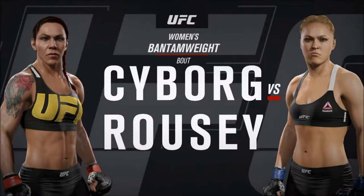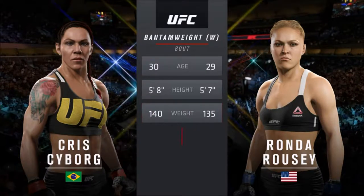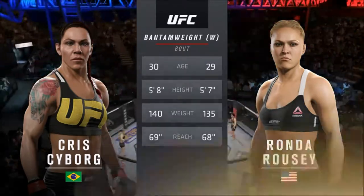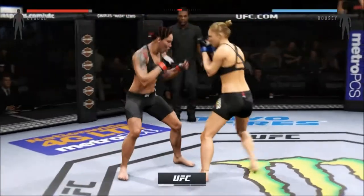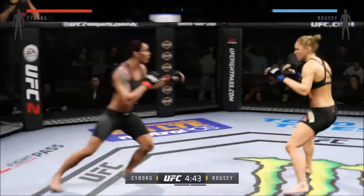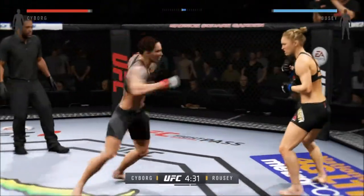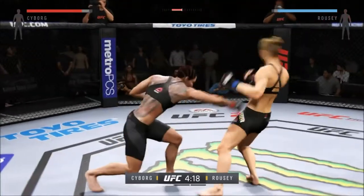Coming up next, it's a women's bantamweight matchup between Cyborg and Judo Olympian Ronda Rousey. This is a very even matchup — everything between these two fighters is virtually identical. Cyborg, Ronda Rousey — ready? Here we go, fight scheduled for 25-minute rounds. Ronda Rousey has some of the best Judo in all of mixed martial arts, and some of the best armbar technique. Vicious kick to the body, she's locked down, back up — vicious combination, beautiful body shot.